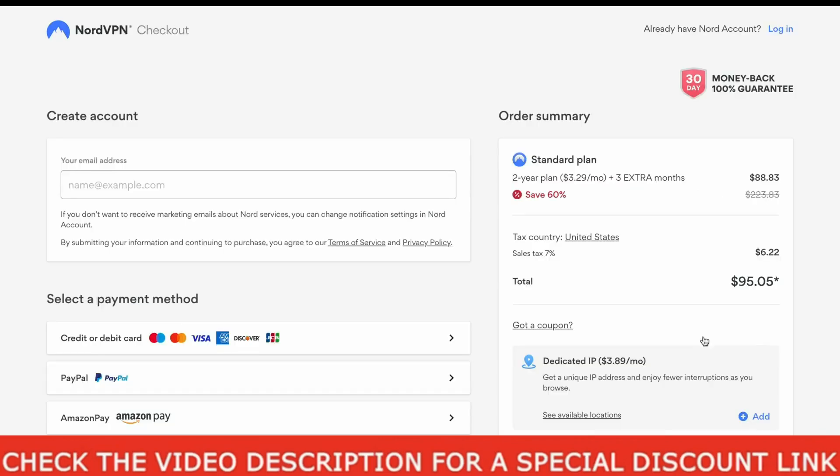Now after you come to this page, you will immediately notice that you have an option to enter a coupon code here. Without the coupon, this plan will cost $3.29 per month with 3 extra free months.